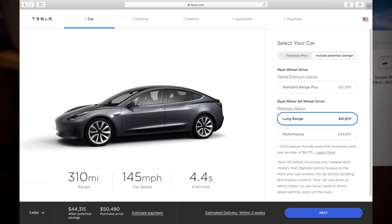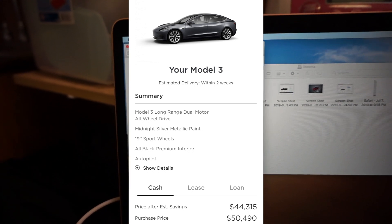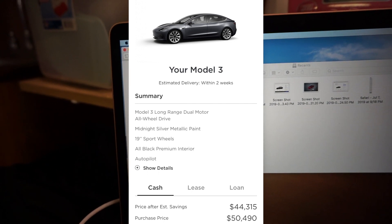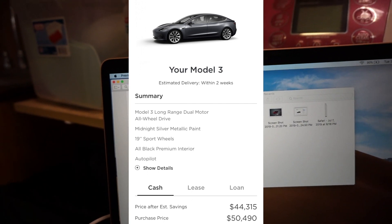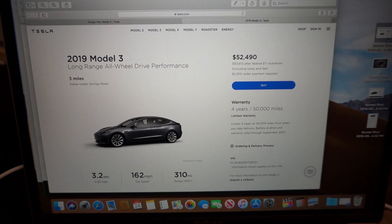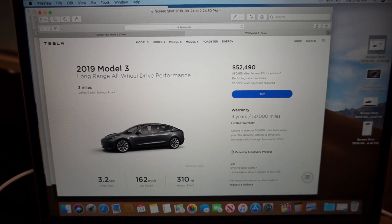So this brings me to my next comparison: how much does an all-wheel drive long range dual motor Tesla Model 3 cost with 19-inch sport wheels, the same metallic paint, the basic autopilot package, and black premium interior? It would cost $50,490. The comparison between these two vehicles is essentially $2,490 more and you are getting a lot more performance with the package.